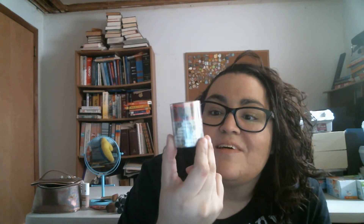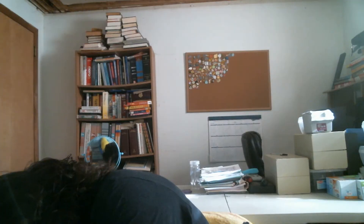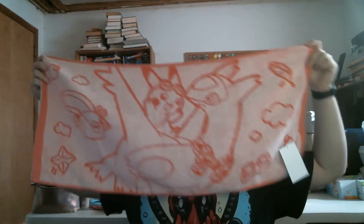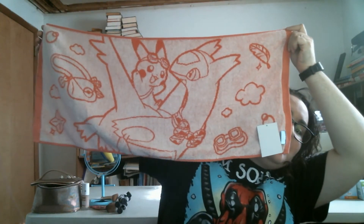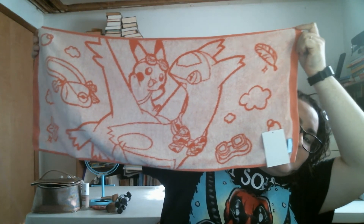I'm such a washi tape person - I got Pixel Evolution washi tape, yes! Love it. Getting down to the nitty gritty, the next thing I'm pulling out is a towel with Pikachu and Latias. On the back the colors are reversed.